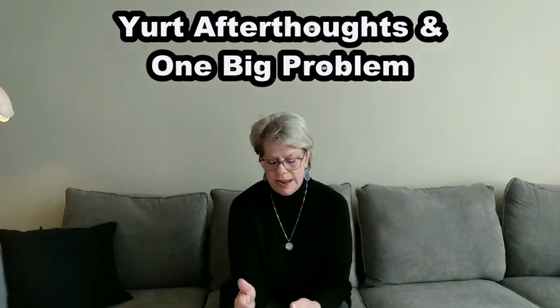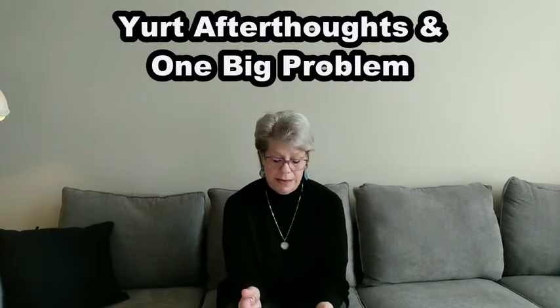Welcome back to Life in Every Season. It's been several days since we uploaded our video on our little field trip to stay a night in a yurt in Floyd, Virginia. We had a wonderful time and it was a great place to stay. So we've sat down and weighed everything out for what would be best for us. We're calling this one the yurt afterthoughts, and one big financial problem, and I'll get into that in a minute.